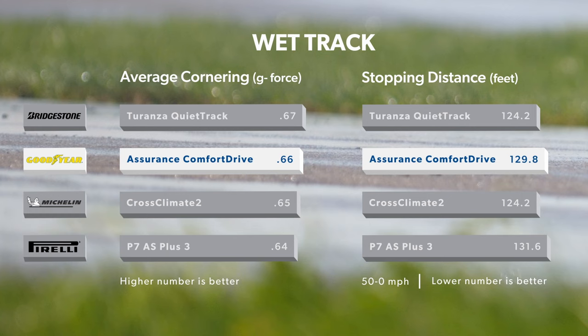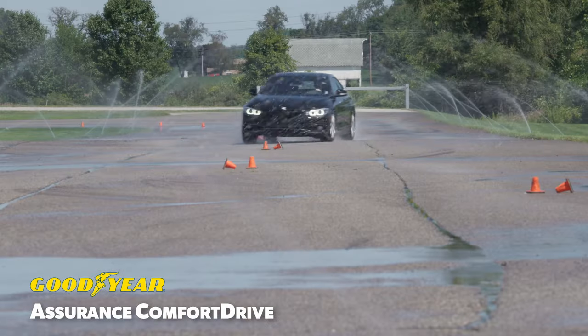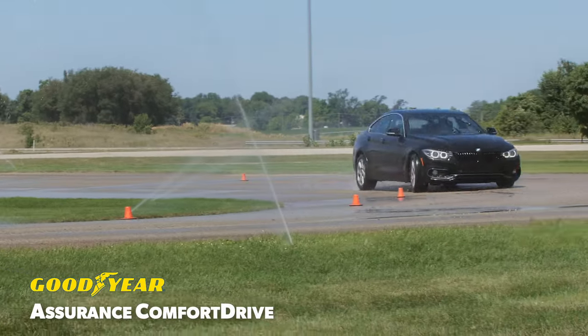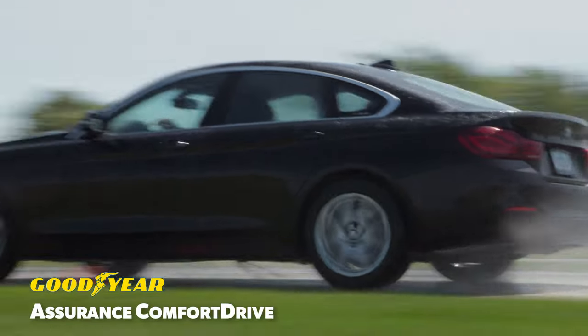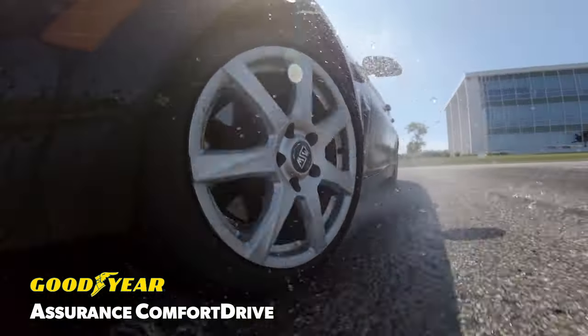On the wet track, the Goodyear achieved solid but mid-pack lateral traction levels and 50-0 mile-per-hour braking distances. It however turned the quickest laps by a significant margin and hustled our drivers through the slalom dramatically quicker than its competition. Our team was able to make the most of its well-balanced and nimble handling that helped utilize every bit of traction available. Some understeer could creep in quickly and smoothly, which frustrated our group at times, but should allow traction loss to be easily correctable if encountered on public roads.